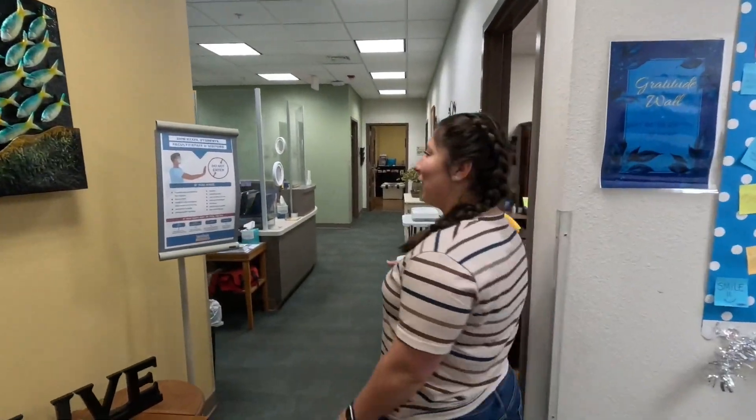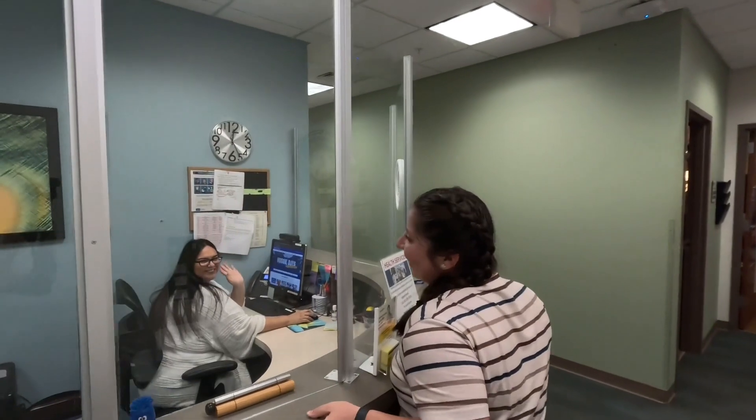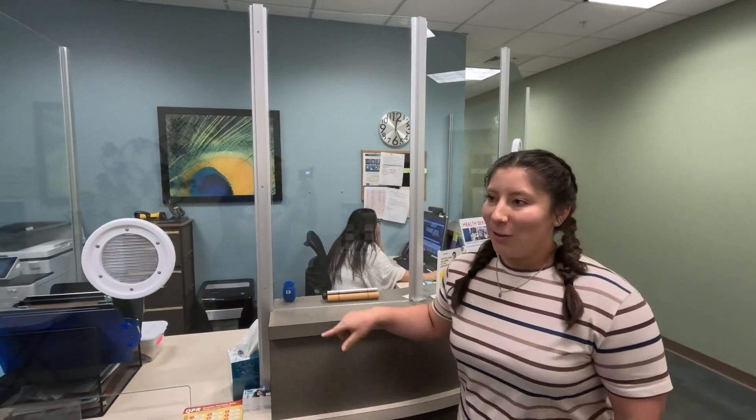This is our reception desk — this is where you'll be checking in. This is where you check in whenever you have your appointments, and then she'll notify your counselor to come and get you. But before you do that, we have our waiting room, so if you just follow me.